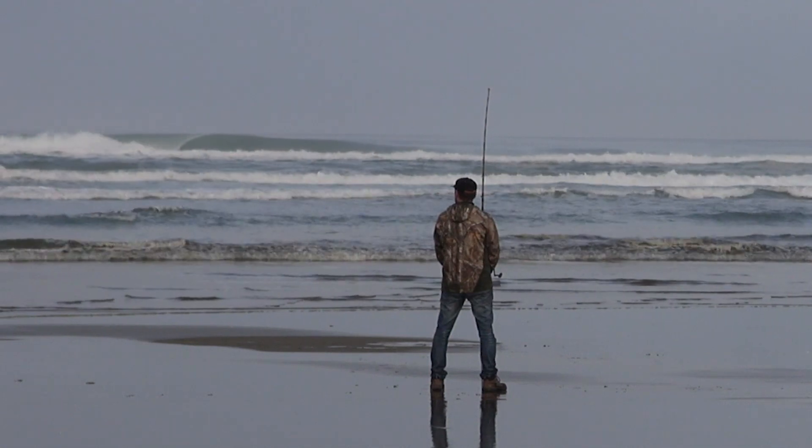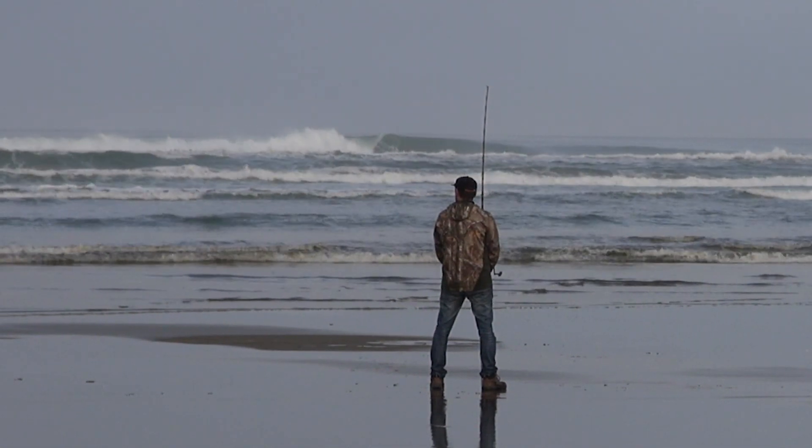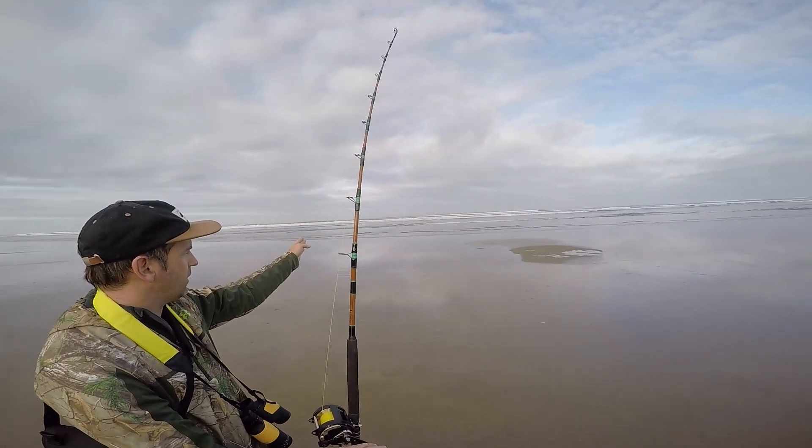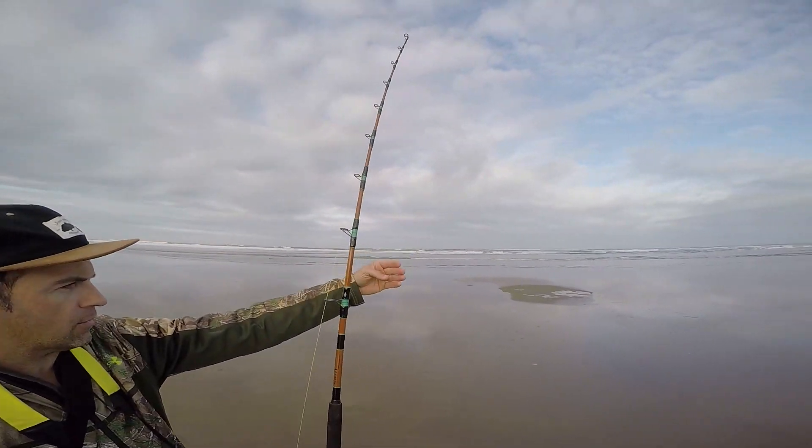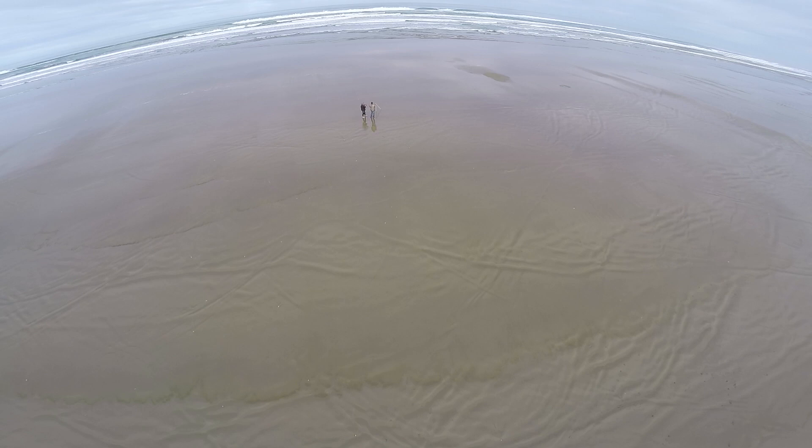From then on it was a waiting game. We were hoping for some snapper to find our fresh mackerel and squid baits. The current was dragging us down the beach so we had to reset. I set my drone up for a look around the beach for a bird's eye view while we did more waiting.